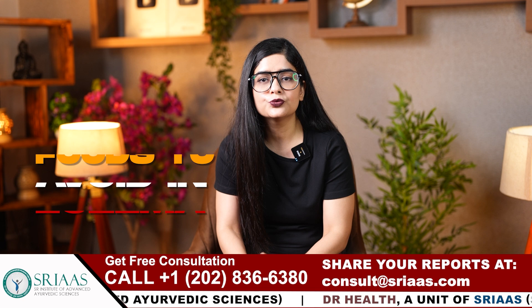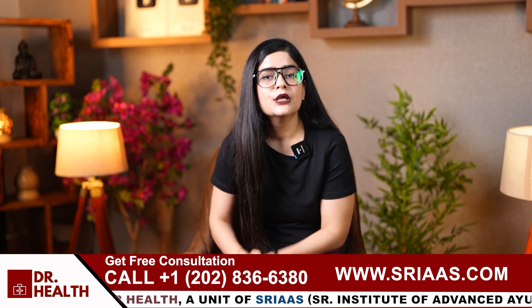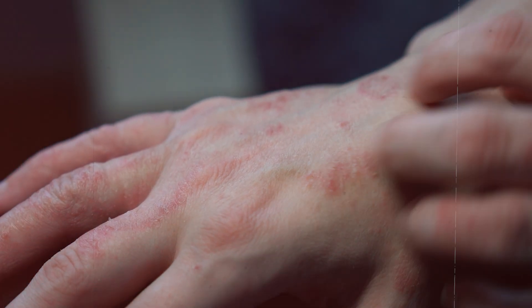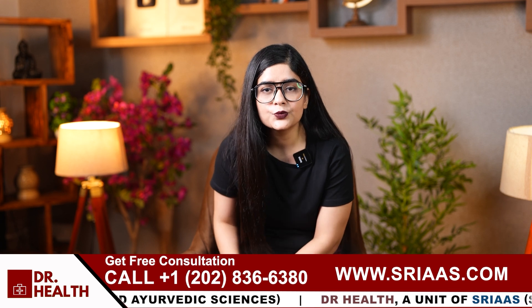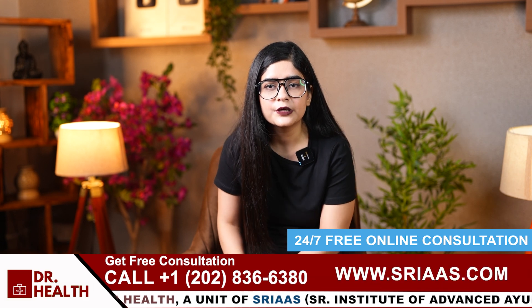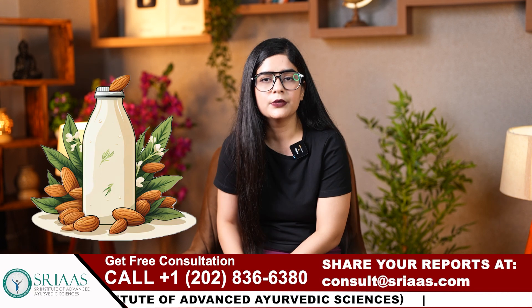Now let us talk about foods to avoid in eczema, because there are certain foods that can trigger eczema flare-ups by causing inflammation or allergic reactions. Number one is dairy products. Dairy products such as milk, cheese and yogurt can commonly trigger eczema flare-ups. They are known to cause inflammation, specifically for those sensitive to lactose or casein, because the protein in dairy products worsens skin irritation and itching, leading to more frequent outbreaks. So it is essential to monitor your reaction to dairy and consider alternatives like almond or soya milk.